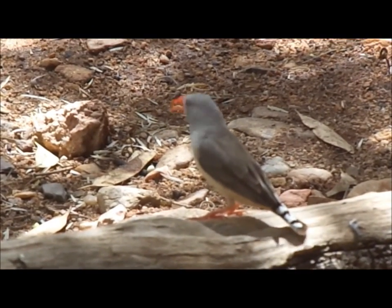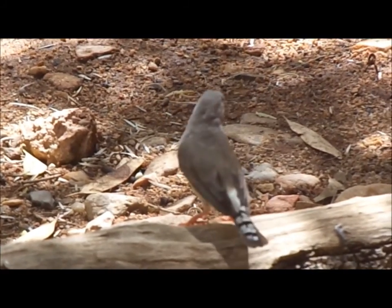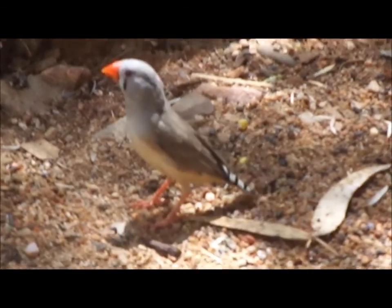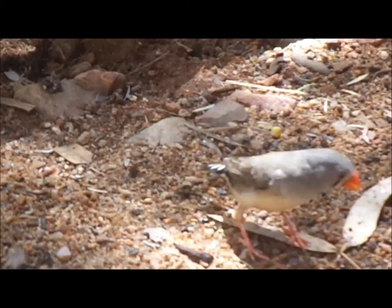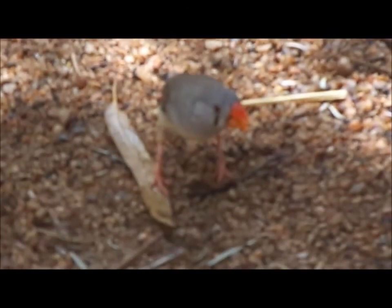That bird there is a zebra finch — it's one of the most common birds in central Australia. It's a female; we can tell because it doesn't have a cheek patch, doesn't have that bright orange cheek patch, and it doesn't have a black breast band across its chest. Zebra finches have that bright orange beak when they're adults; when they're young birds it's black. They're a seed eater.